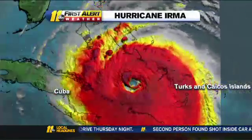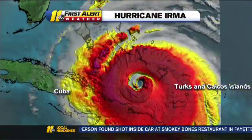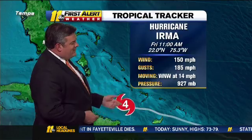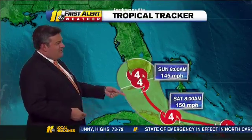Here is the latest satellite loop. You can see a very well-defined eye still pressing off to the west, now getting closer to Cuba. Looking at the latest from the National Hurricane Center: max winds 150, gusts going to 185, moving west-northwest at 14. We see it pulling off to the west toward Cuba, then pulling to the north.